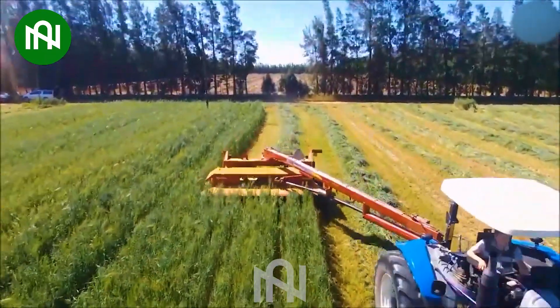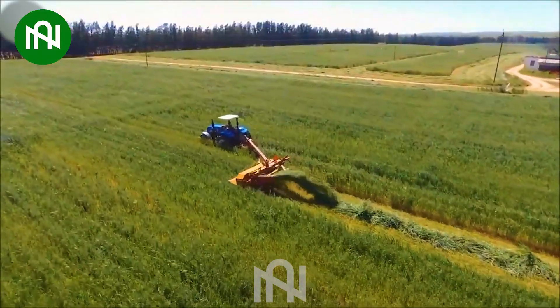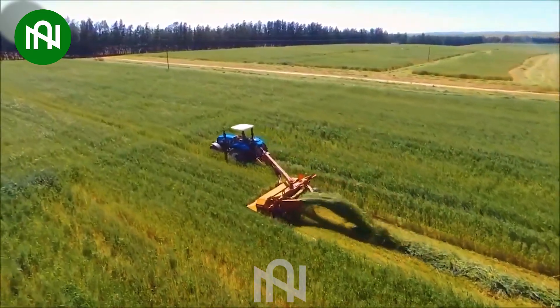After harvesting each artichoke flower, they are meticulously processed automatically before being delivered to processing plants.